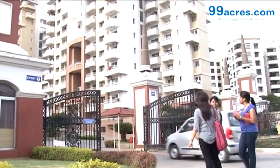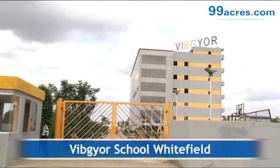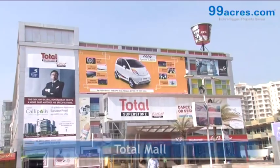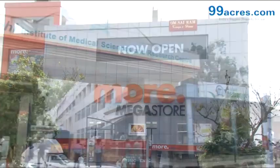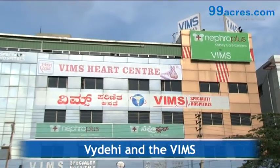The project is close to schools and educational institutions like Wipro Gear School Whitefield, various malls and supermarkets like Total Mall, and hospitals like Vaidehi and VIMS are close by.